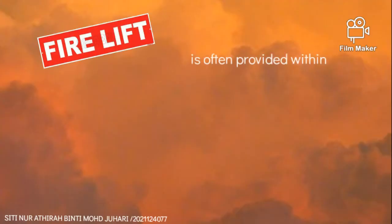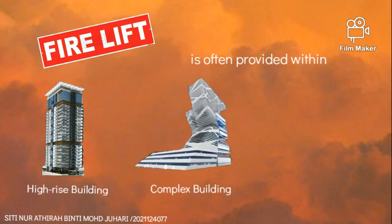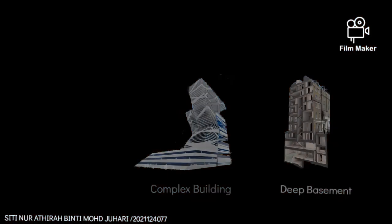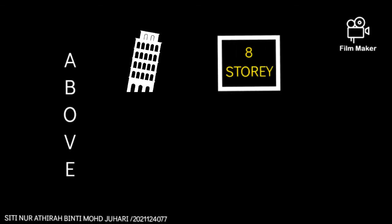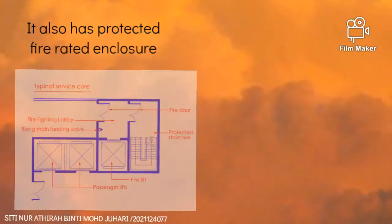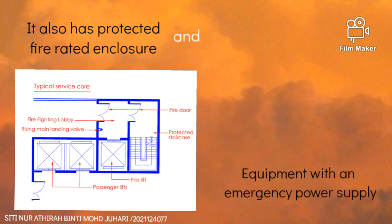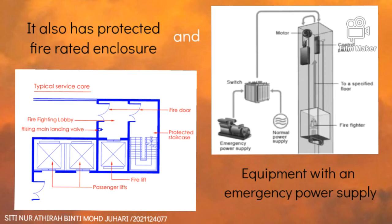A fire lift is often provided within a high-rise building, complex building, or a deep basement — above eight stories or 24 meters. It also has a protected fire-rated enclosure and is equipped with an emergency power supply.